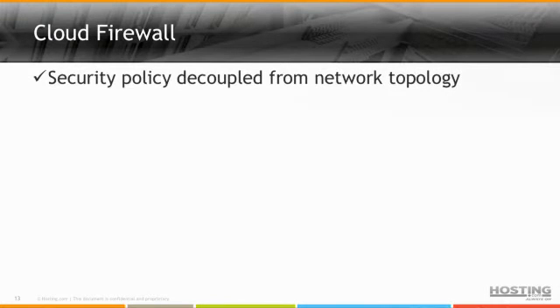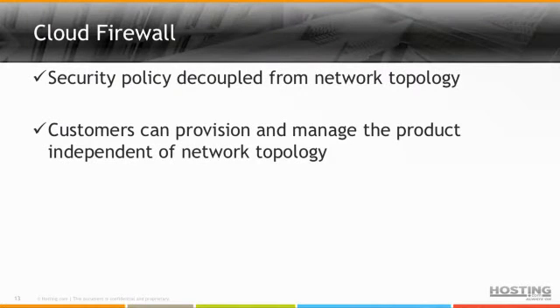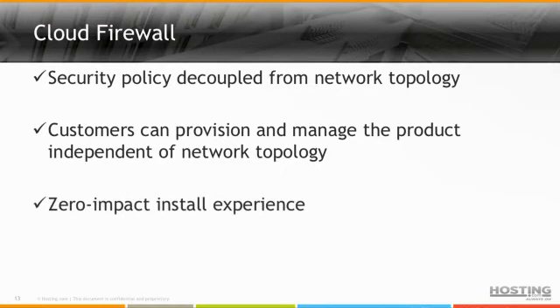This is really the vision for Cloud Firewall, the product we recently built on top of the VGW platform. The big piece is security policy completely decoupled from network topology. This is really important because customers don't think of security in terms of networks, zones, and VLANs — they think of it in terms of applications. We want to be able to group completely arbitrary assets into logical groups and apply the right policy without having to know what network they're in or what their routes are. We also wanted customers to manage and provision the product completely independently, and the last tenant was zero impact install — a customer should be able to purchase the service at time of install or opt in later with a zero-impact experience.